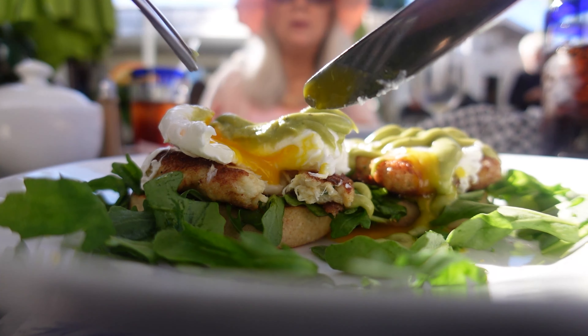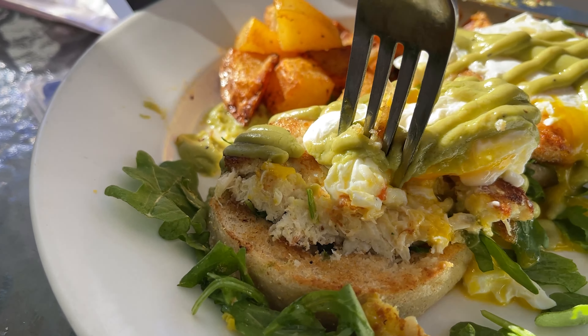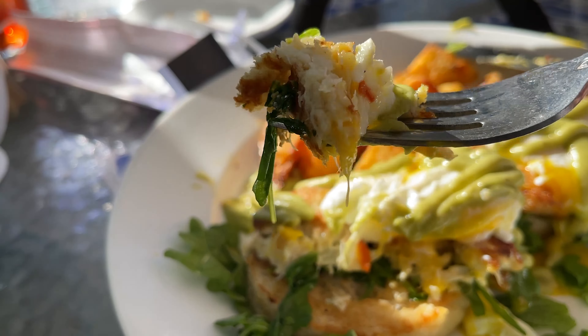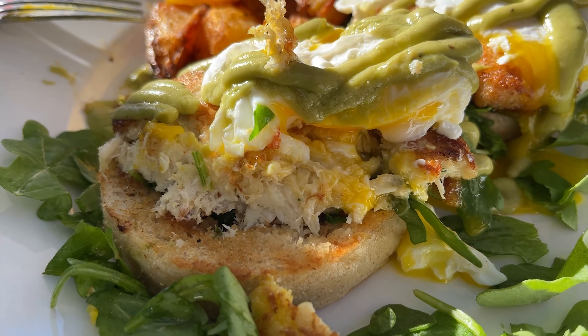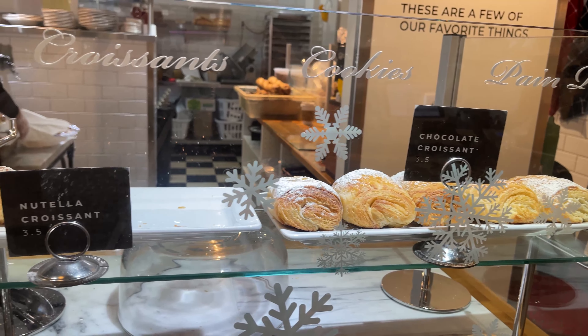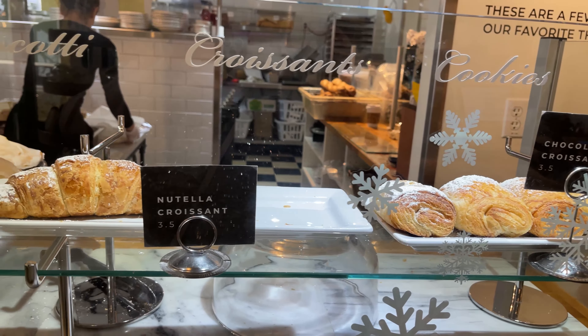That is delicious! So I ended up getting the crab cake benedict, and it has two crab cakes on an English muffin topped with poached eggs and their avocado hollandaise. It actually comes with some arugula and breakfast potatoes. The crab cake is crispy on the outside, perfectly seasoned on the inside, with that sweet and savory from the crab mix. The poached egg is really what makes it so great — you get that yolk all over it.